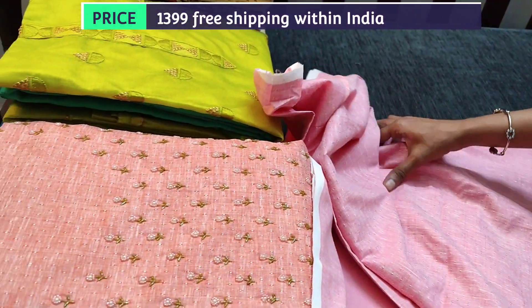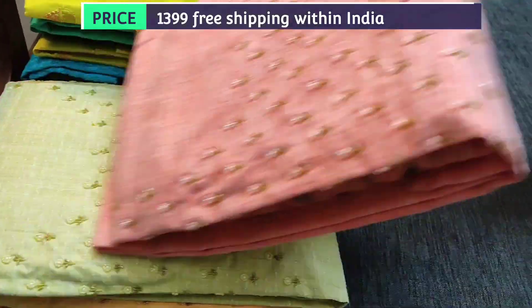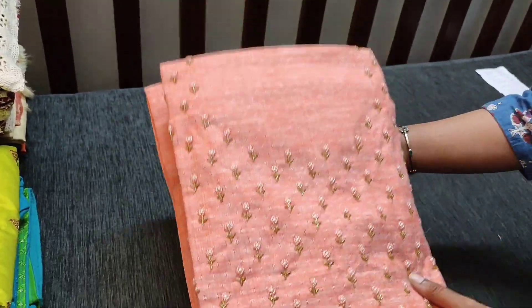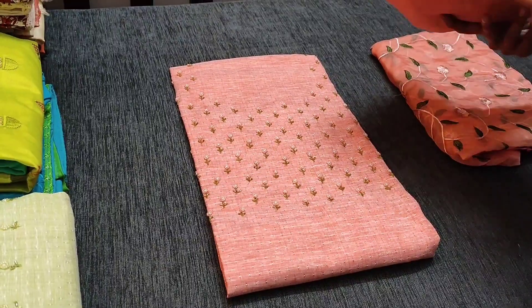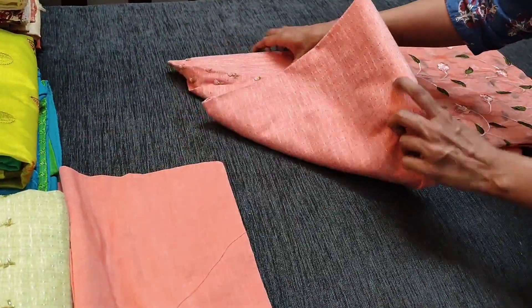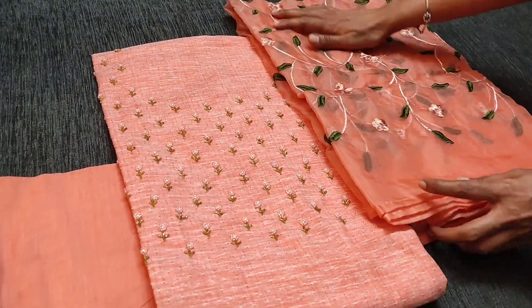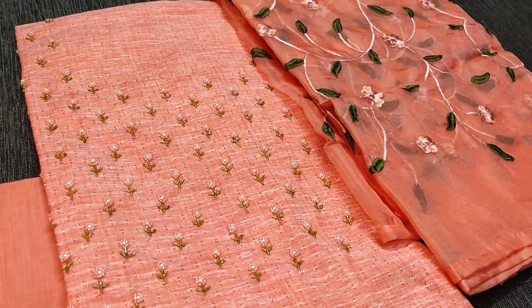Totally we have four colors in this design. The second color is in a beautiful peach color. Beautiful work done on the yoke, and we have matching fabric provided which you can either use as lining or a bottom. This is a dupatta in organza fabric, a lightweight fabric, priced at ₹1399.